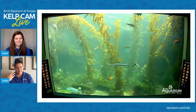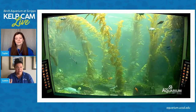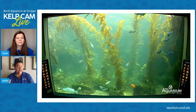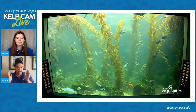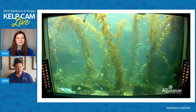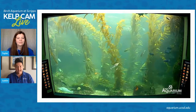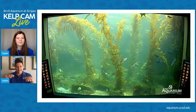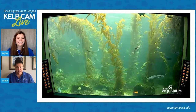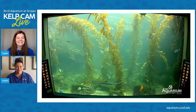Grunion are a type of fish that come up on the beach in California to lay their eggs at night. There was once a bioluminescent red tide event at the same time as a grunion run. Our whole group of guests from the aquarium was down on the beach watching the grunion come up to lay their eggs in the sand, and everywhere you walked in the wet sand it lit up blue. It was like the Avatar movie — we were all running around like little kids making blue footprints wherever we went.